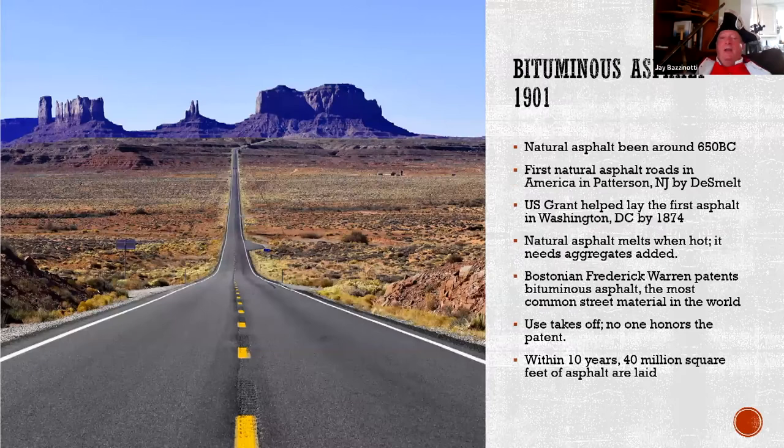Bituminous asphalt changed the entire world. Asphalt was first discovered in 650 BC in Babylon. Sir Francis Drake used asphalt from Trinidad to make his ships waterproof. A man named Macadam in Scotland used natural asphalt to pave 900 miles of road — still called 'macadam' after him. In America, a Belgian chemist named De Smedt paved the first roads outside Paterson, New Jersey, and people were absolutely astounded. Roads were a constant problem; what we call cobblestones today were round rocks from rivers sunk into the road to hold the dirt in.